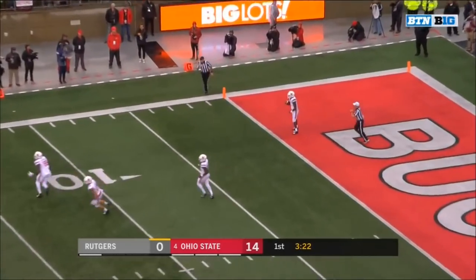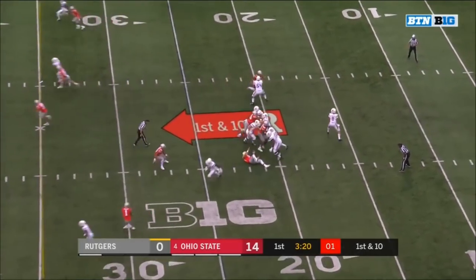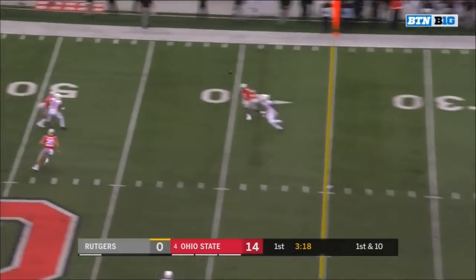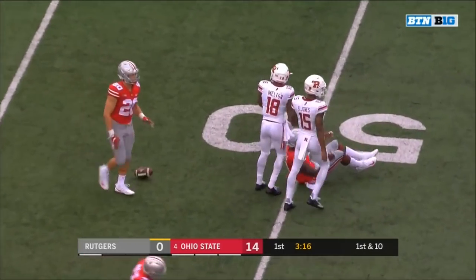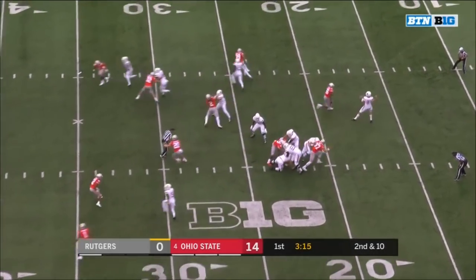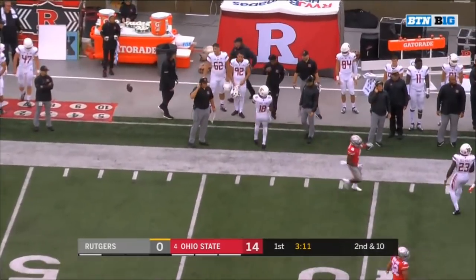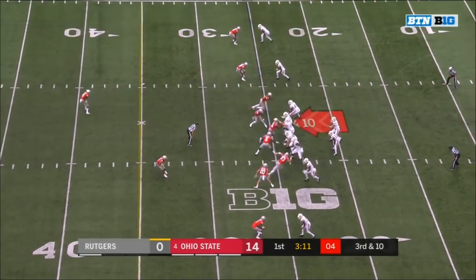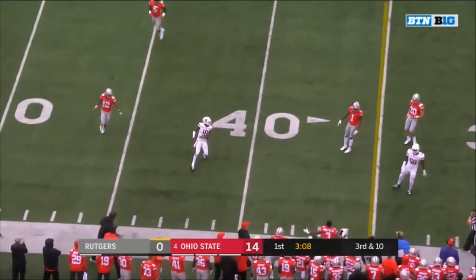Blackshear calling for the fair catch — out to the 25-yard line. Sienkowski — good protection on first down — throws — almost intercepted by Jordan Fuller. Sienkowski under pressure on second down — floats it in the area. Boza with pressure again and it's incomplete.